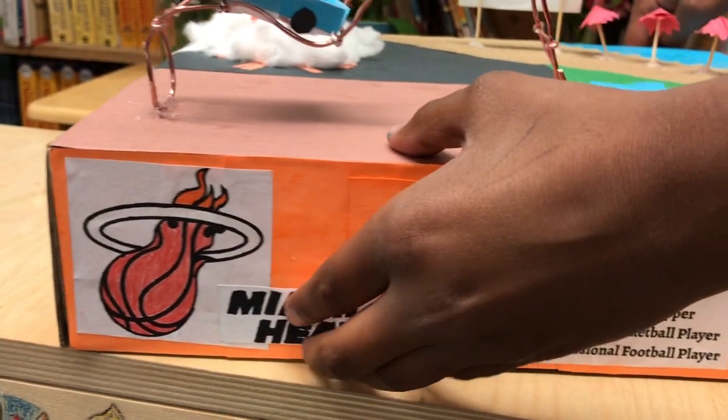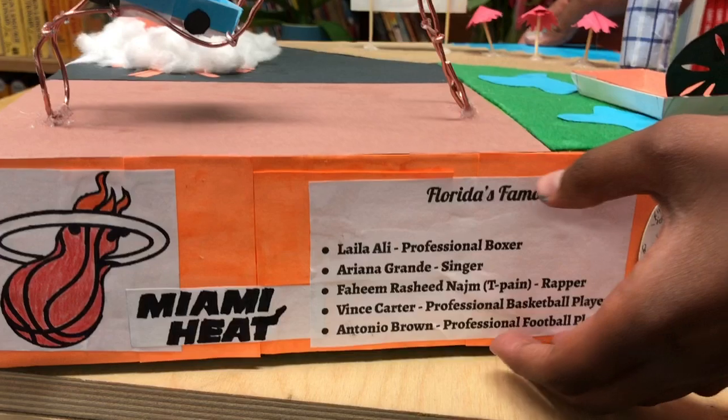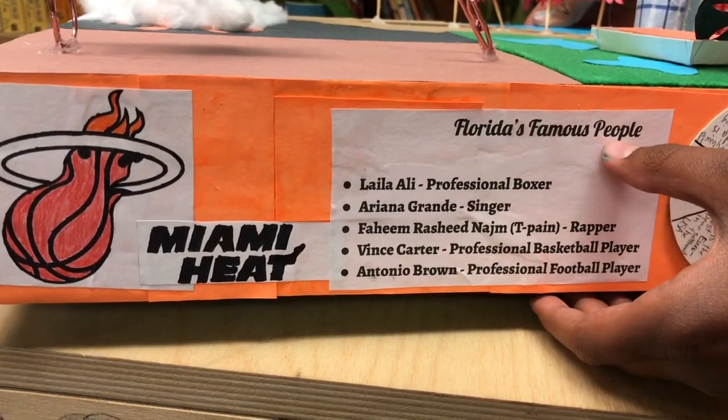Over here is a Miami Heat, a very popular basketball team in Florida. And here are a few famous people from Florida.